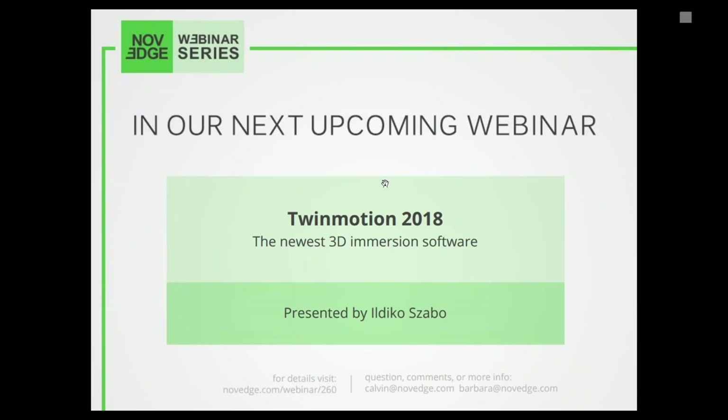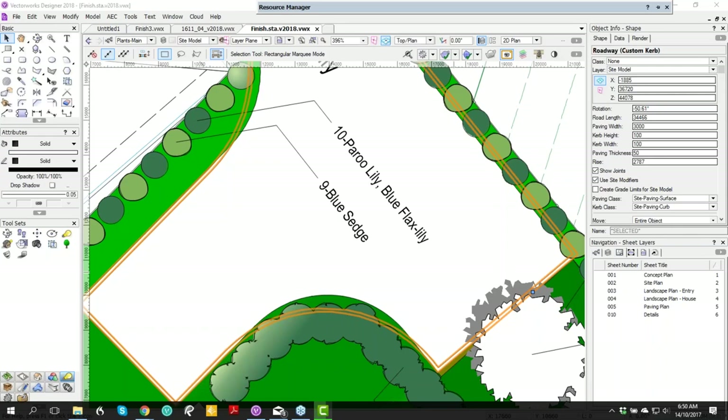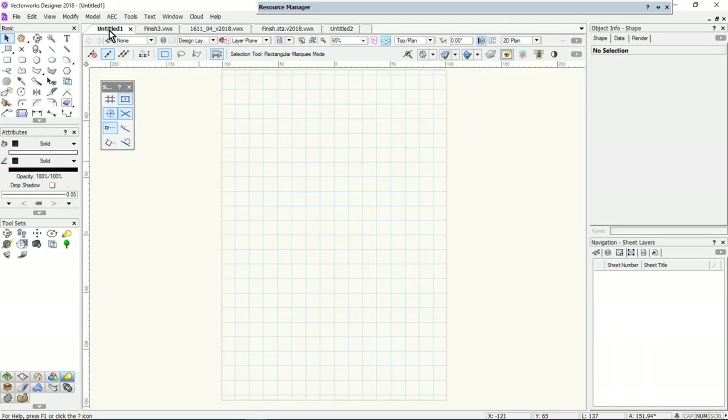Coming up next week: introducing Twinmotion 2018, the newest 3D immersion software. Today's webinar is free and is being recorded live. If you want to watch this or any webinar episodes in our collection, just head on over to Nobadge's YouTube or Vimeo channels. And now it's time to share Jonathan's screen so he can walk you over the new Vectorworks 2018.